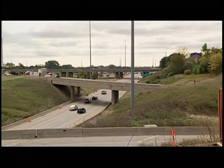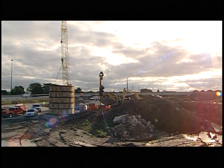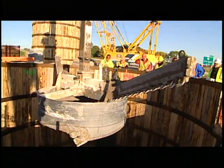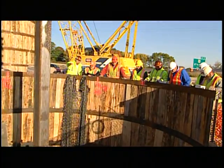After years of underfunding and neglect to our country's roadway system, construction on our nation's highways and bridges is now at an all-time high. But the challenges that face contractors when they begin working on these busy roadways has never been greater.